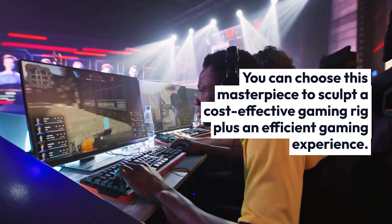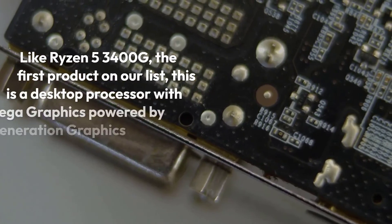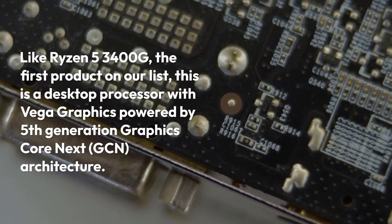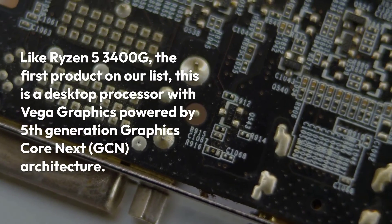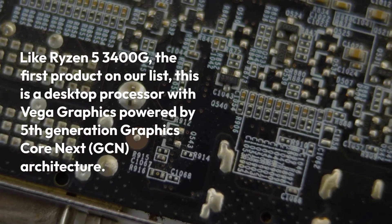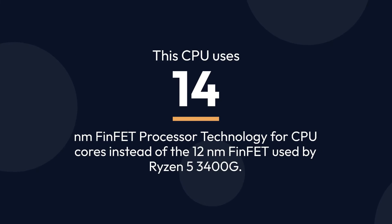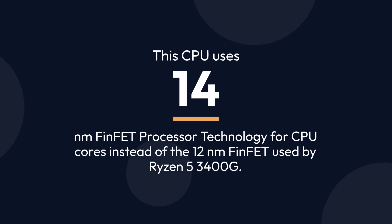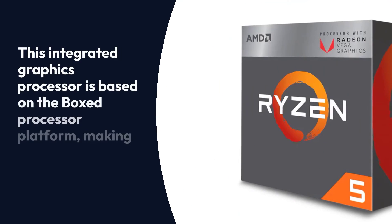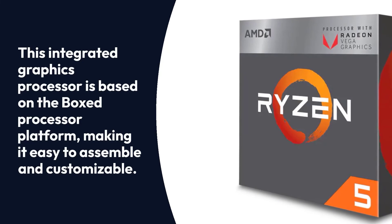You can choose this processor to build a cost-effective gaming rig with an efficient gaming experience. Like the Ryzen 5 3400G, this is a desktop processor with Vega graphics powered by 5th-generation Graphics Core Next (GCN) architecture. This CPU uses 14nm FinFET processor technology for CPU cores, instead of the 12nm FinFET used by the Ryzen 5 3400G. This integrated graphics processor is based on the boxed processor platform, making it easy to assemble and customize.